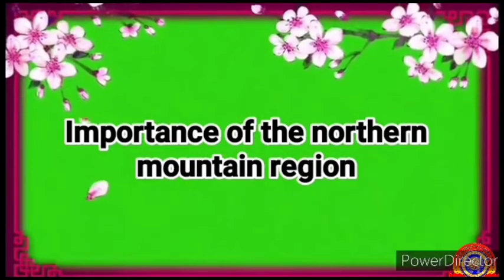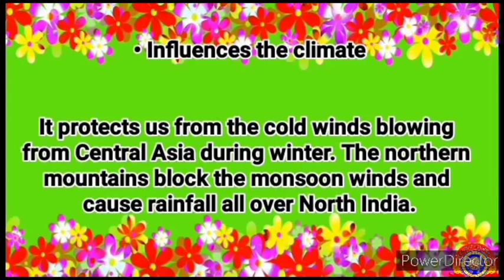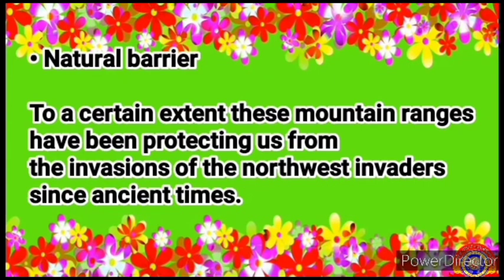Importance of the northern mountain region. Shall we see how the northern mountain region is beneficial to us? It influences the climate — it protects us from the cold winds blowing from Central Asia during winter. The northern mountains block the monsoon winds and cause rainfall all over North India. As a natural barrier, these mountain ranges have been protecting us from the invasions of north-west invaders since ancient times.